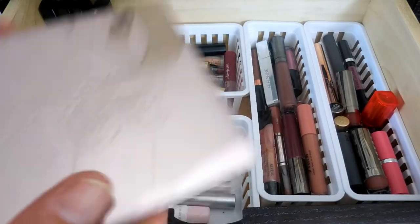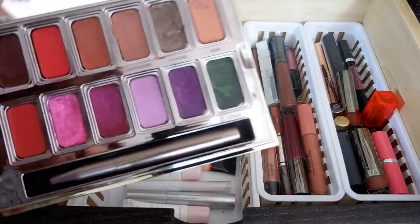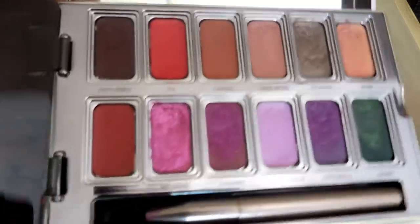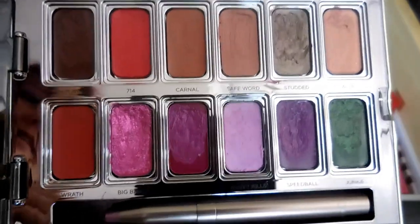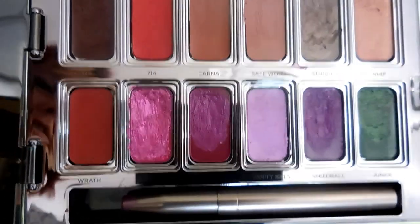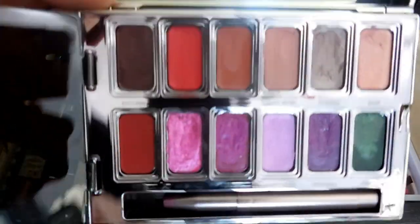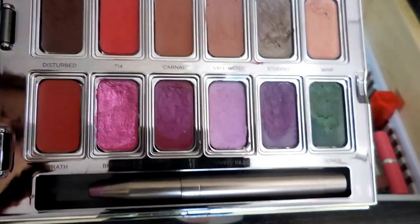So this is my Urban Decay Vice palette. This guy is the only lipstick palette I have. It's one of the first lip products I introduced into my little menagerie of lipsticks here. I have used this lip product, but it's also getting pretty old. I haven't used this color though, because red - I'm terrified of red.